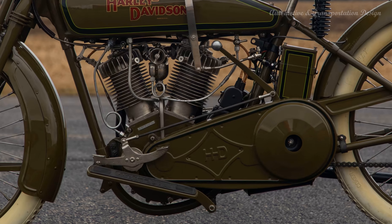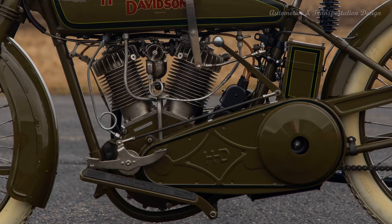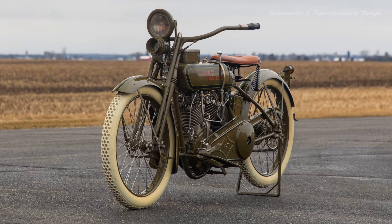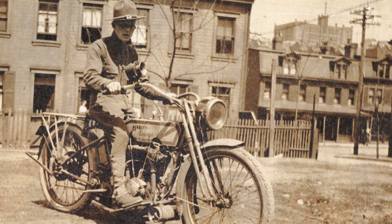Harley-Davidson's contributions during the war solidified its reputation for producing robust and durable motorcycles, earning the brand further recognition and popularity after the war's conclusion. The company's involvement in World War I marked a crucial chapter in its history, strengthening its position as a renowned manufacturer of motorcycles worldwide.